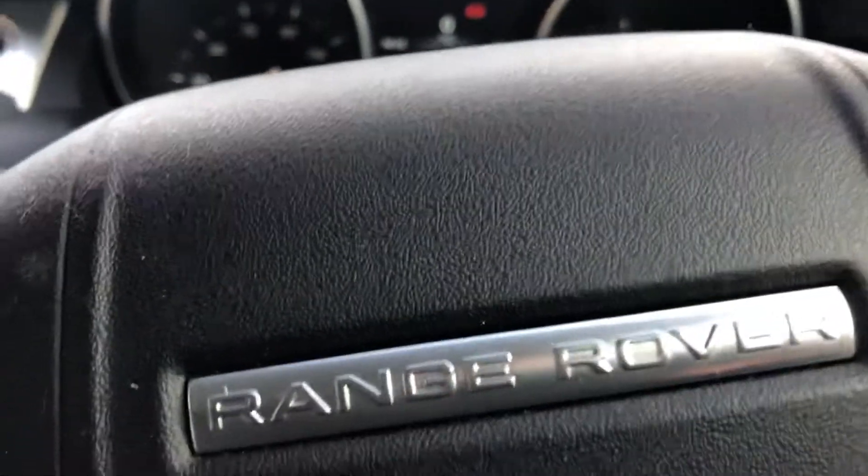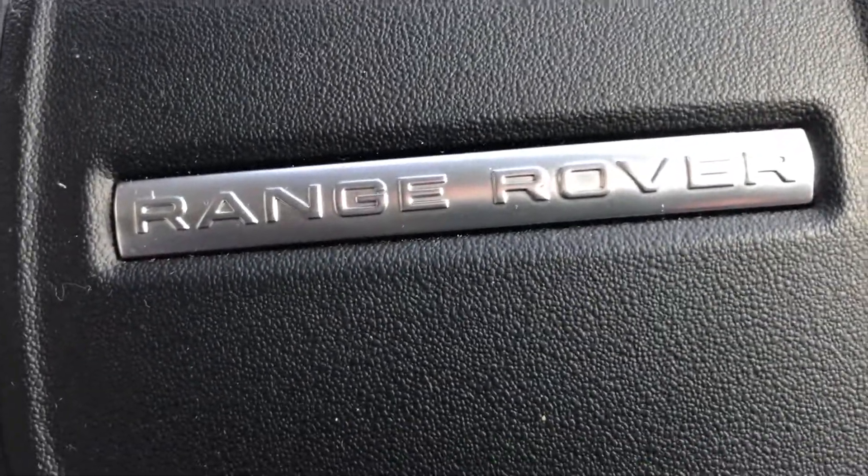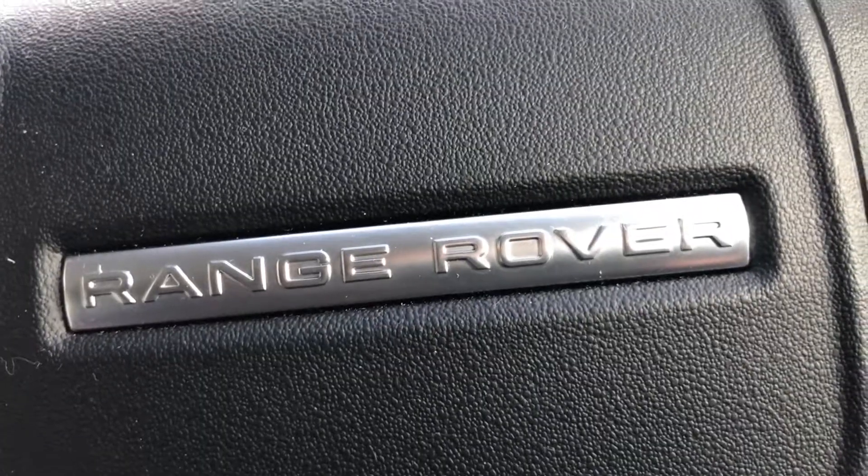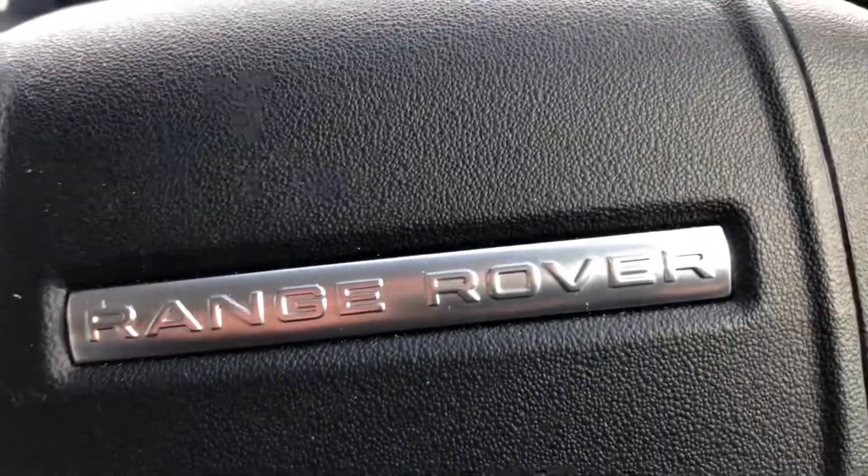All cars come thoroughly checked over through the workshop, fresh MOT, and come with a warranty. We offer finance and part exchange. Please get in touch on 01244 816 802. Thanks for watching.